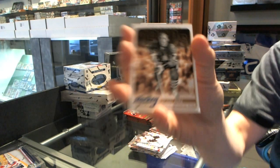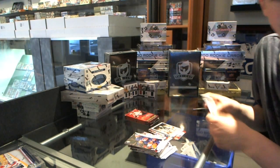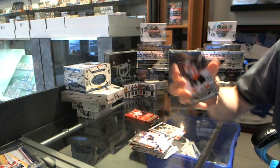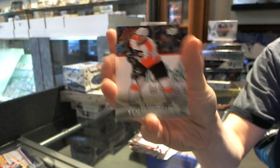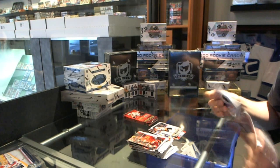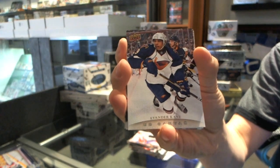Hockey Heroes for the Chicago Blackhawks — Bobby Hull. Young Guns for the Philadelphia Flyers — Eric Gustafson. Canvas for the Winnipeg Jets — Evander Kane.